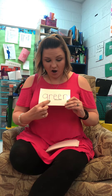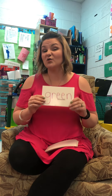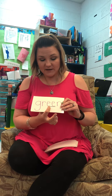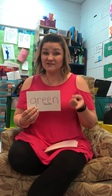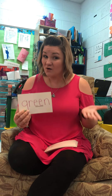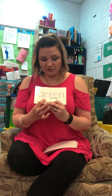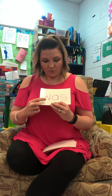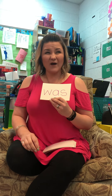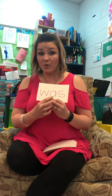G-R-E-E-N. That's how you spell green. Remember, this is when two vowels go walking — the first one does the talking and says his own name. So if the first vowel is an E, it's going to say E. Gr-E-N, green. W-A-S, was.